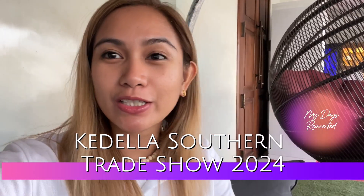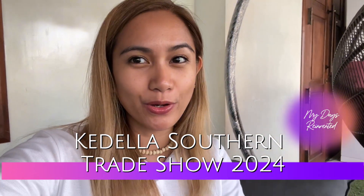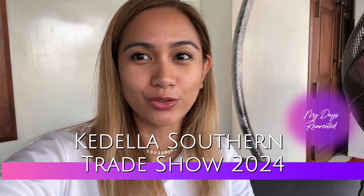Hello everyone, I'm here at the Gall Construction Expo or the Cadillac Trade Show and I'm going to show you around.